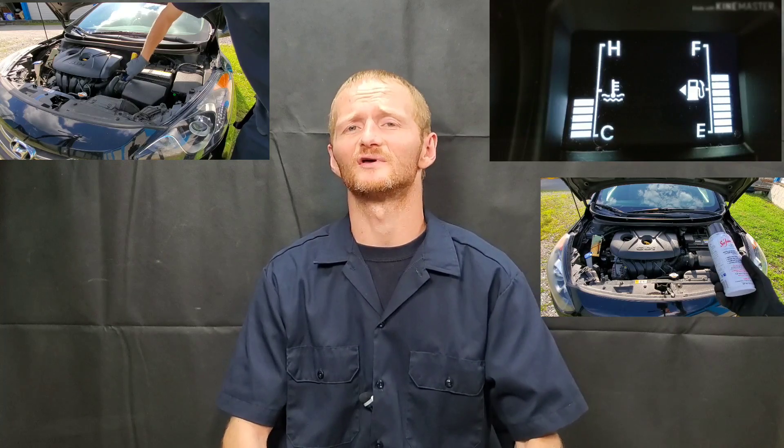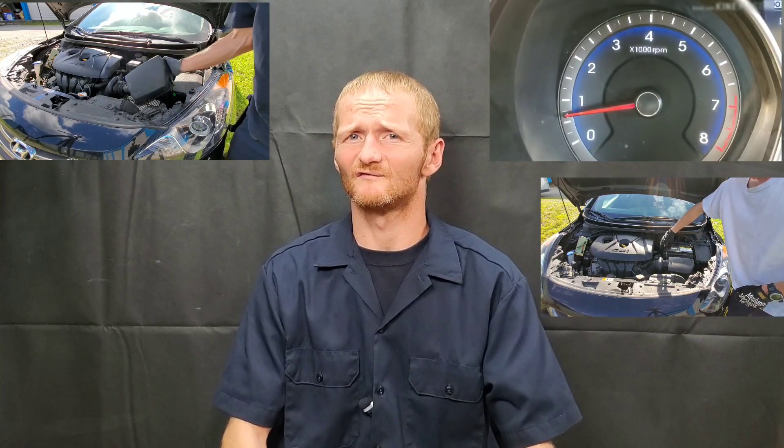Is that true? Well, if a big chunk breaks off and goes into your turbo, it could definitely damage the turbo. People are always asking about the catalytic converter as well.